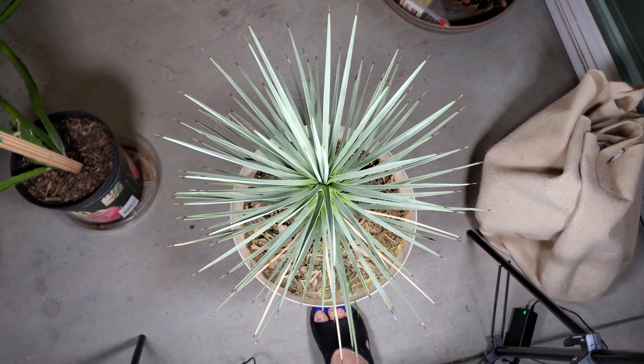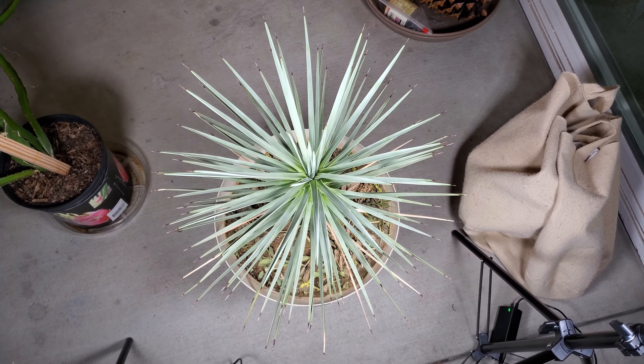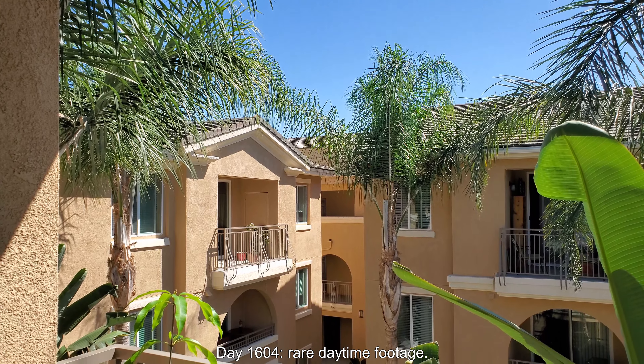As you can see, there are just so many blades and I'm not losing that many of them. I did lose some from the transplant from last episode.